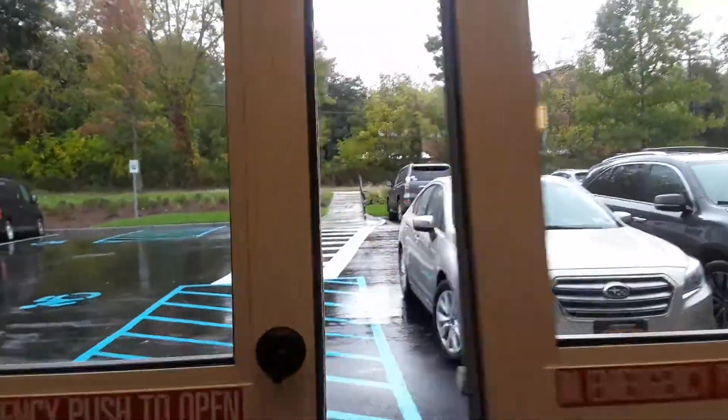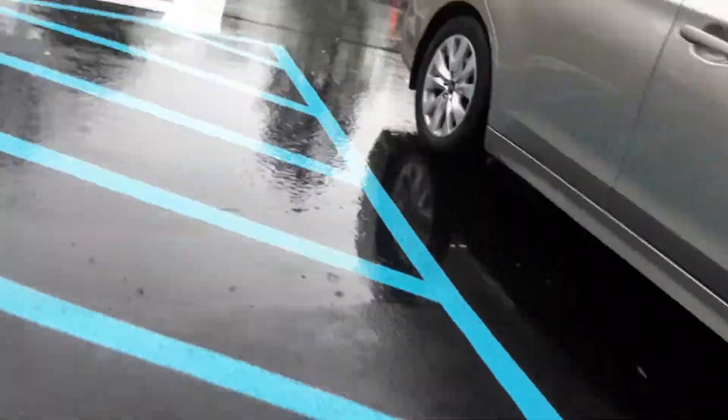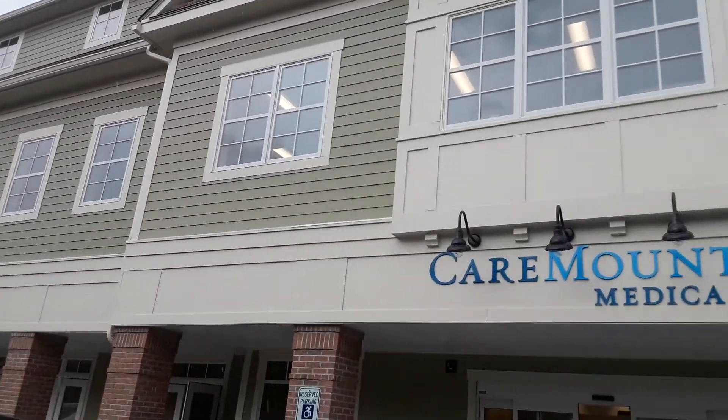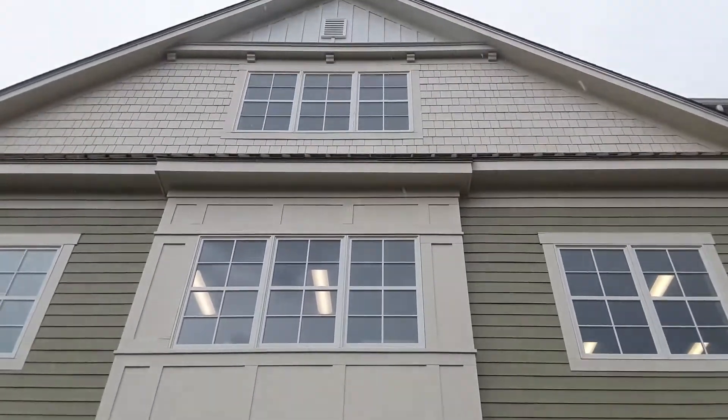Alright, let's look at the outside of the building. I'm going to do this quick because it's raining. This is the brand new Caremount Medical building — this is where the old Murphy's restaurant used to stand.